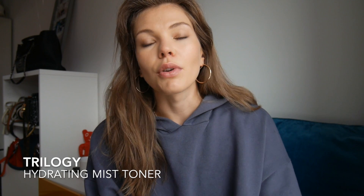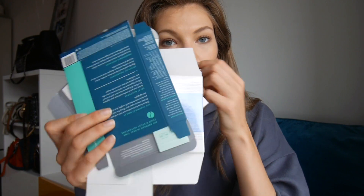Another spray — one of my absolute favorite sprays in the world. This is the Trilogy Hydrating Mist Toner. It has rose, geranium, and lavender, and the most beautiful smell ever. It smells like spring, like a garden, like freshness. It also produces the most beautiful cloud spray rather than a precise spritz.